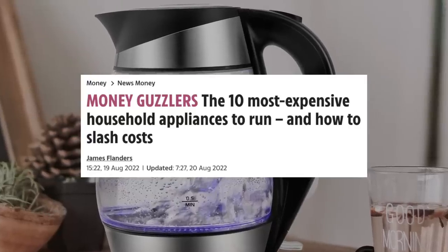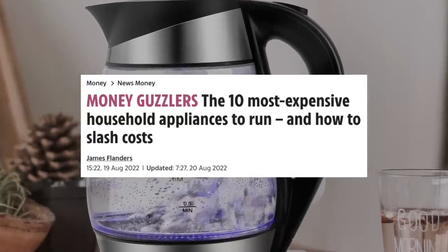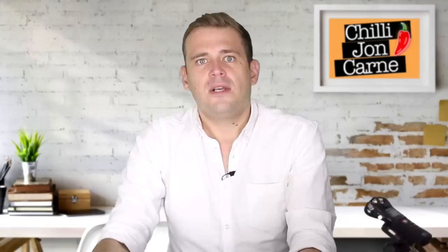Money Guzzlers: the 10 most expensive household appliances to run and how to slash costs. I thought we could go through their 10, and I haven't read them all — I promise. I just skim them to see if I want to talk about it, because I like to react the same way you'd react when you first hear them. So we're going to read their money-saving tips, and then I'm going to give you my own no-nonsense version of it.